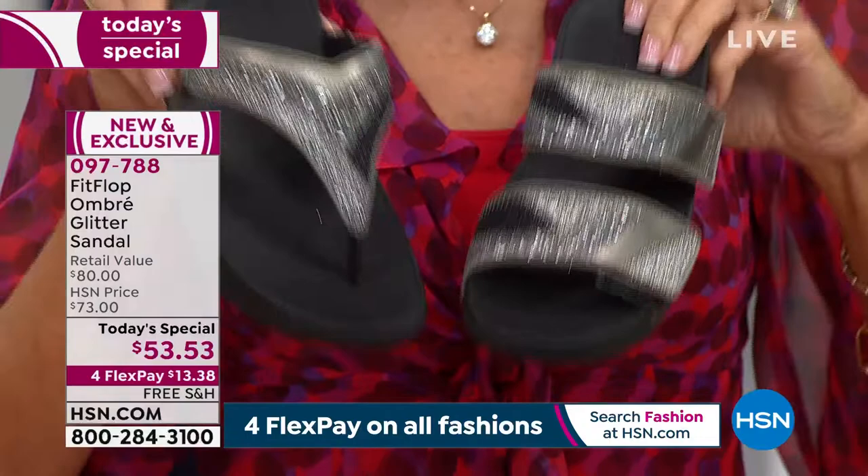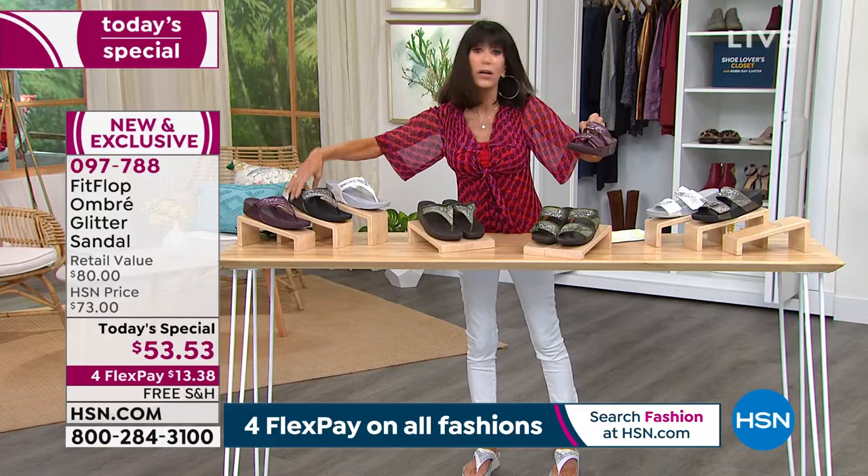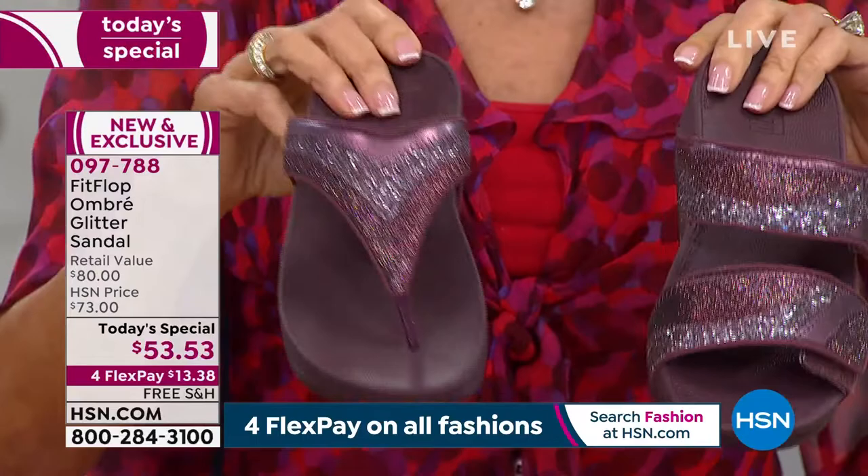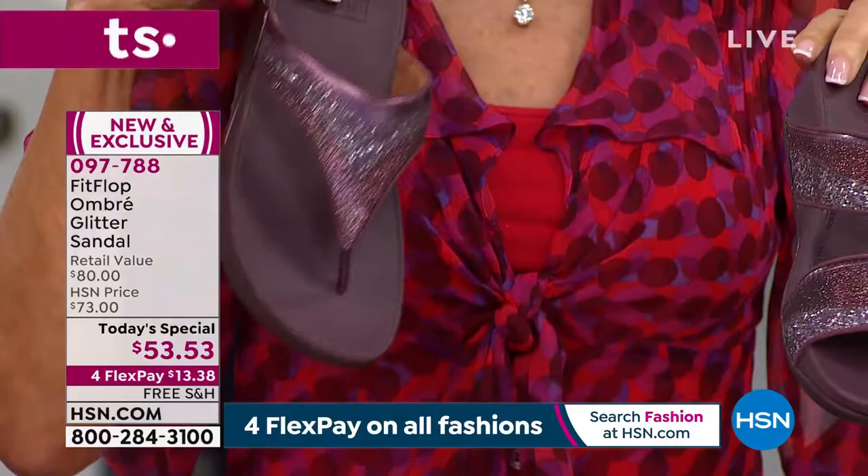These are all exclusive — all exclusive colors, exclusive styles. Here is the eggplant. Look at how pretty that eggplant is. Beautiful in the eggplant. In the toe post of the eggplant, there's only 600 left across all sizes. Like I could have worn this one too with the shirt I have on today. That's the eggplant.